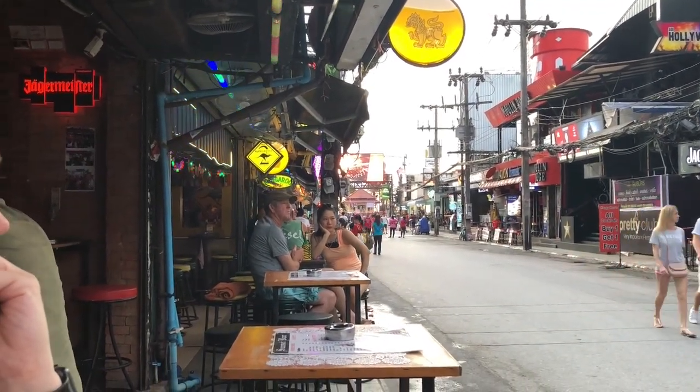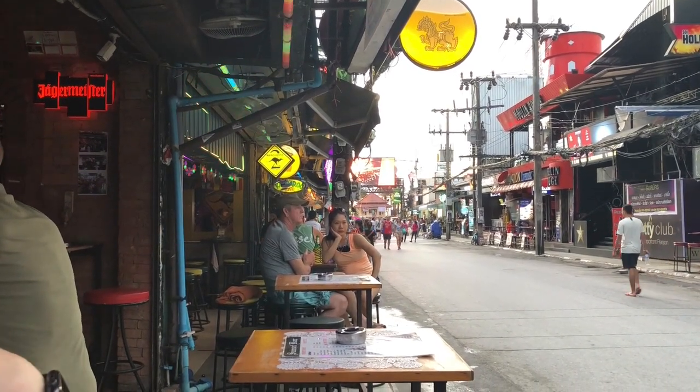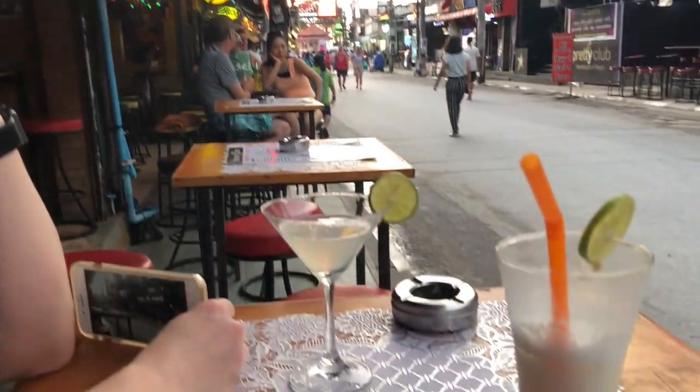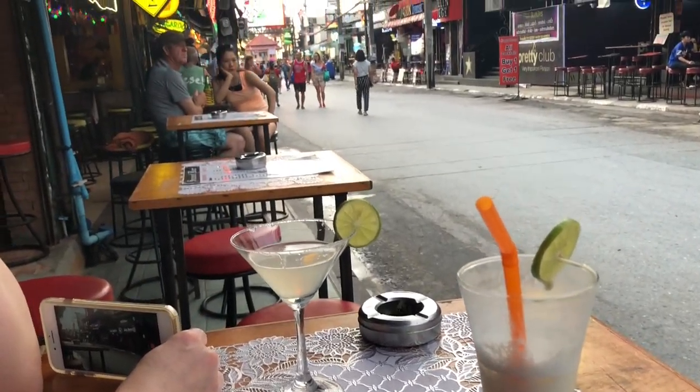We just stopped halfway down Bangla Road. We've got a couple of cocktails — it's happy hour, half price, which is a good deal. Just watching how things happen. Like we said, it hasn't started up yet — it's going to be another four hours before it really gets going.